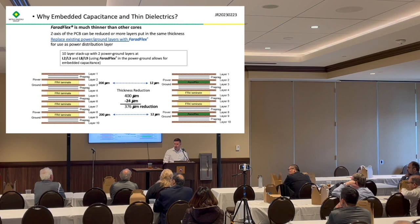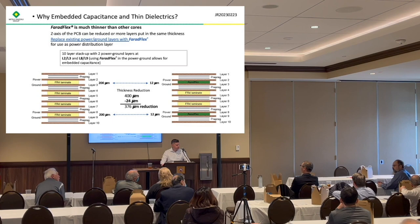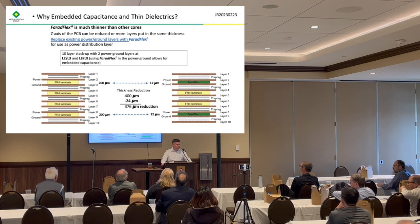Audience question: Does it change the strength of the board? That's a good question. Most of these designs are fairly high layer count anyway. I would probably say no, but I don't have data to show you. We've seen people use like five or six layers of this material in a high layer count board and not seen any appreciable amount of structural change, because there's still enough FR4 and reinforced material in there to give you structural integrity.